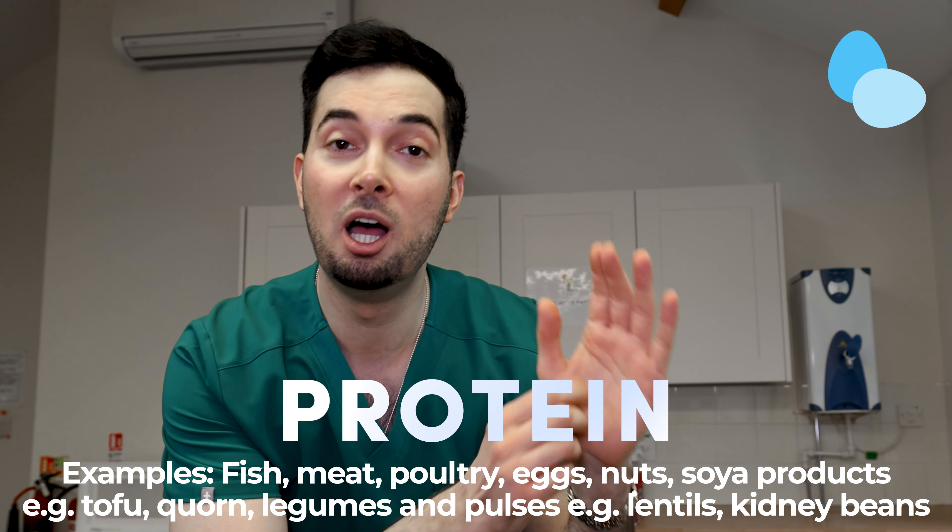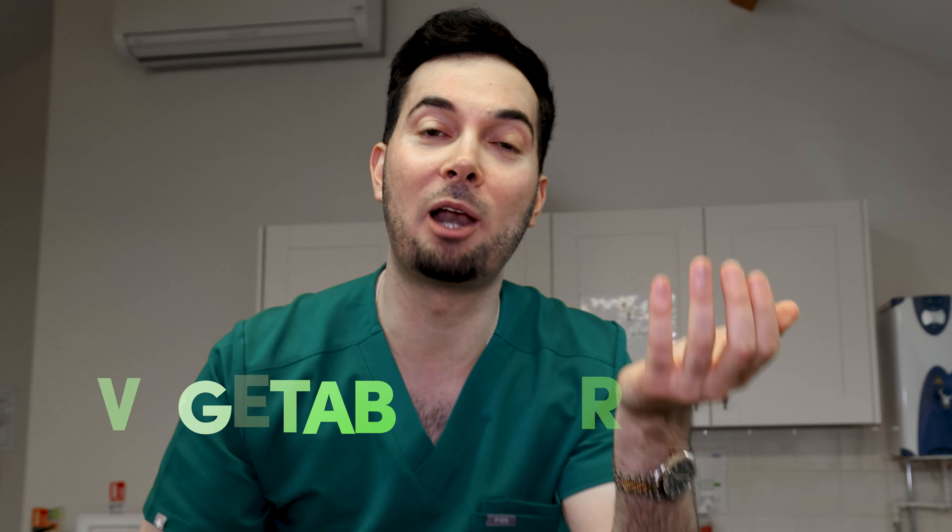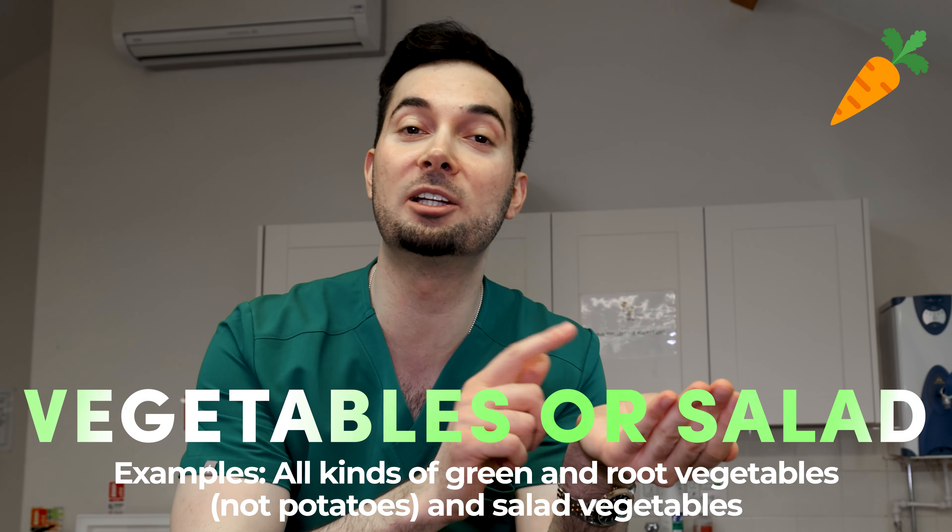One palm-size portion of lean proteins, and one cooked handful of salad or vegetables. This excludes potatoes though, because potatoes are considered a carbohydrate. Easy as that.